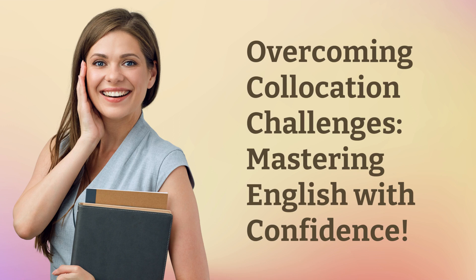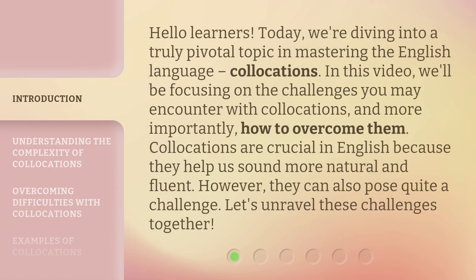Overcoming Collocation Challenges: Mastering English with Confidence. Hello learners! Today, we're diving into a truly pivotal topic in mastering the English language: collocations. In this video, we'll be focusing on the challenges you may encounter with collocations, and more importantly, how to overcome them.